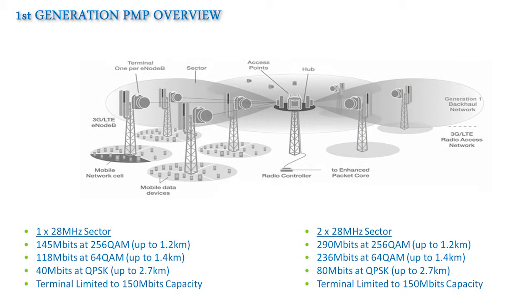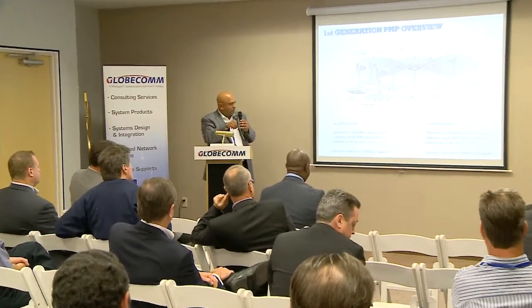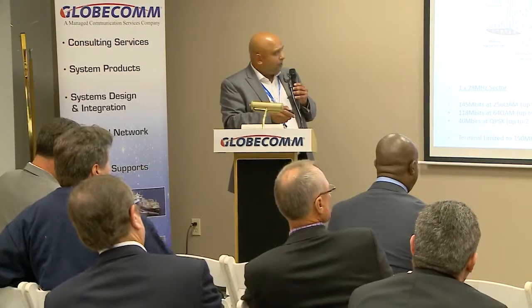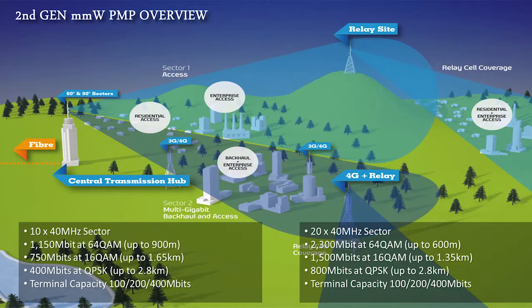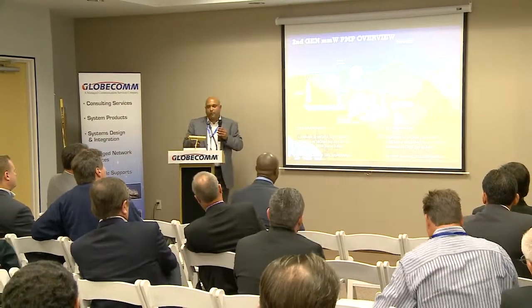A legacy point-to-multipoint solution at best delivers around 290 megabits per second using 256 QAM at a range of 1.2 kilometers — really about two to three cell sites at 100 Mbps. With next-generation PMP, you get 2,300 megabits per second at 64 QAM at 600 meters, 1.5 Gbps at 1.35 kilometers, and about 800 Mbps at 2.8 kilometers — on average about ten times more capacity than existing systems.